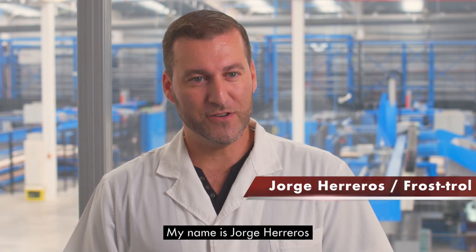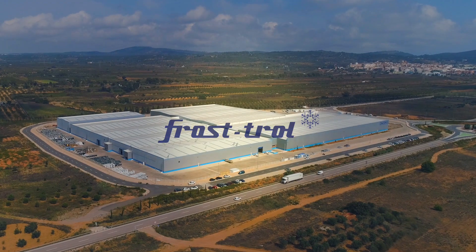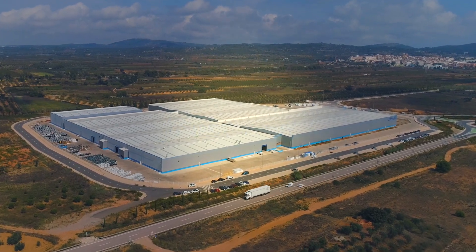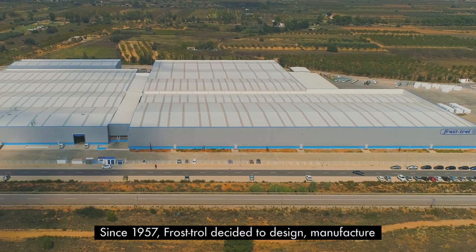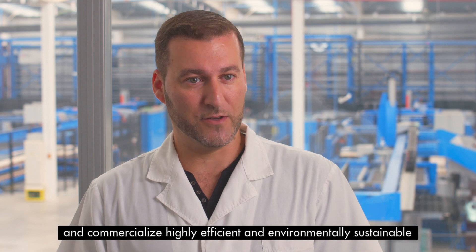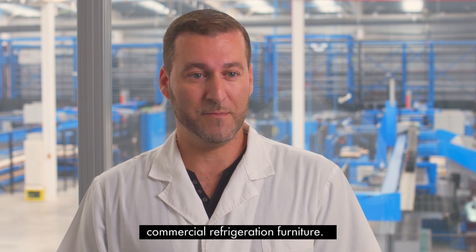Hi, my name is Jorge Herrero. I am responsible for the Frostraw Maintenance Department. Since 1957, Frostraw decided to design, manufacture, and commercialize highly efficient and environmentally sustainable commercial refrigeration furniture.